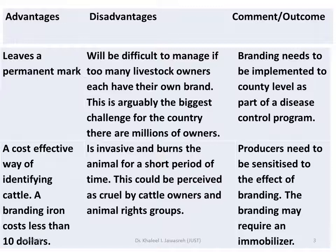The disadvantage is that it is invasive and burns the animal for a short period of time. This could be perceived negatively by cattle owners and animal rights groups — we are talking about animal welfare. The producer needs to be sensitized to the effects of branding, and the branding may require an immobilizer.